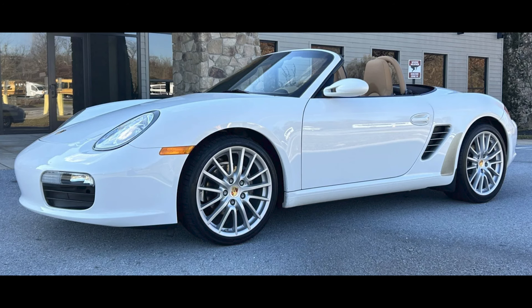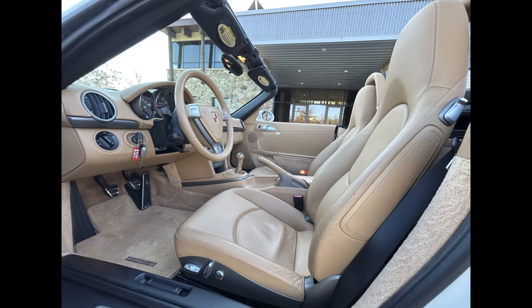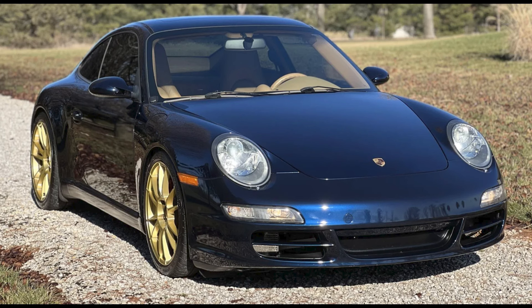A Carrera White over Sand Beige 23,000-mile 2007 Boxster sold for $28,250. Low miles and very clean, this sand trap was a fair sale.